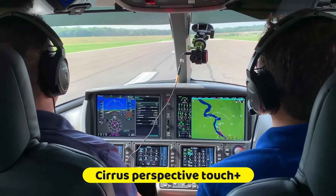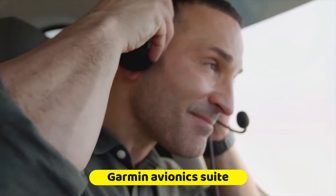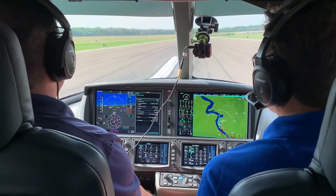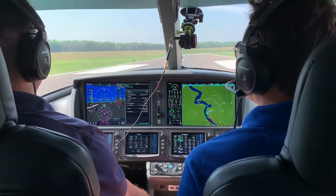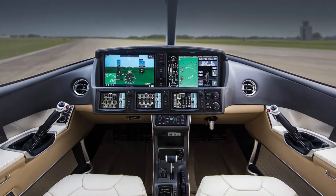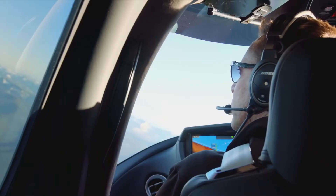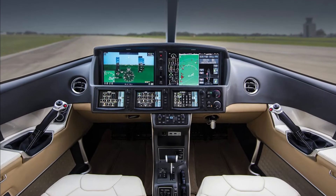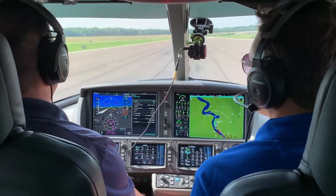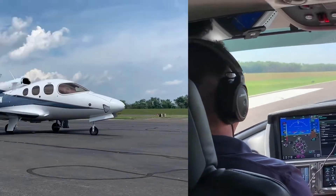The cockpit comes with the Cirrus Perspective Touch Plus, fitted with a trusted Garmin avionics suite for efficient pilot control. Other amazing features such as synthetic vision technology and FADEC offer the best experience possible for comfortable and safe flying. Moreover, it also comes with integrated background features that enable the pilot to maintain a focused flying experience, enhancing the safety of both the pilot and passengers on board.